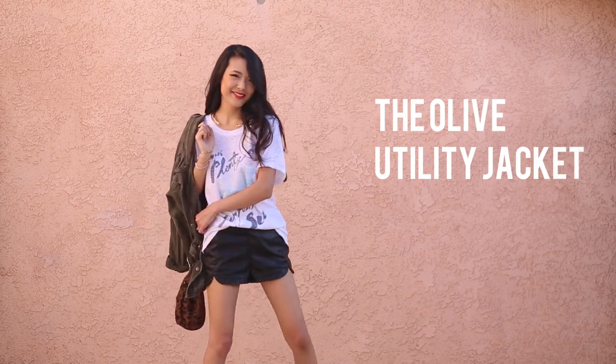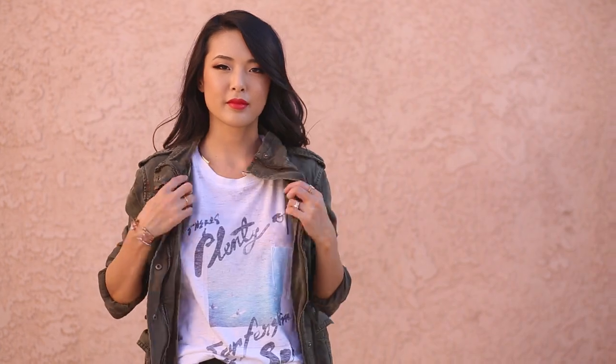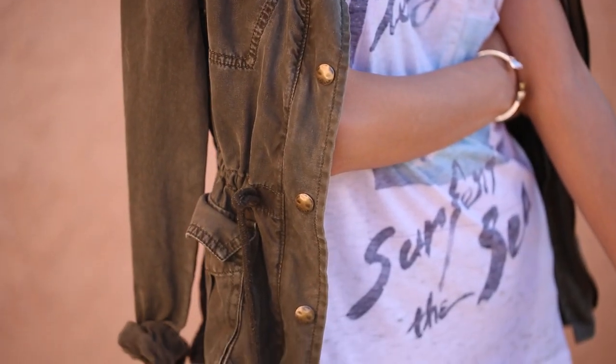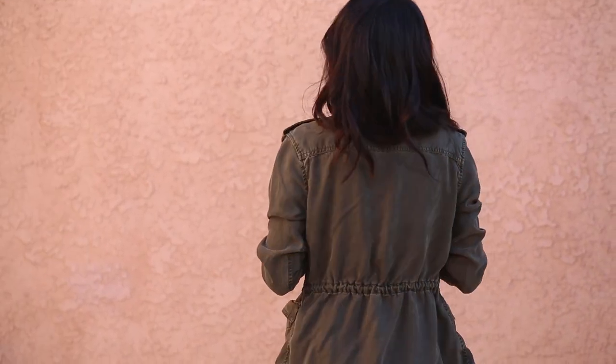Next I have this olive utility jacket. I like rolling the sleeves up so that it looks a little more pulled together and slim. It also has drawstrings at the waist so it gives you that feminine body line, and it just kind of matches with everything on a casual day.